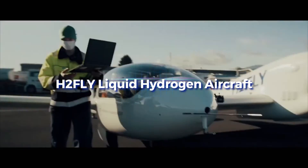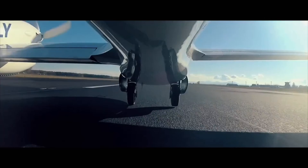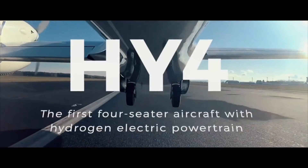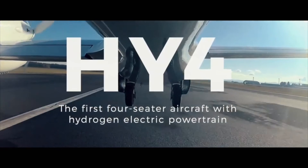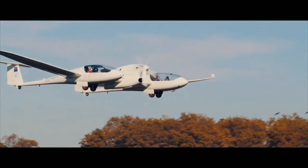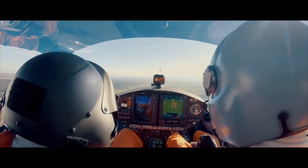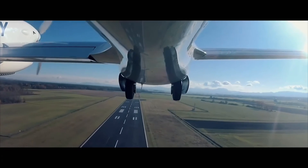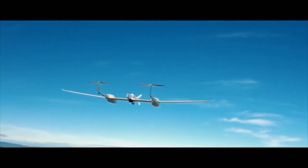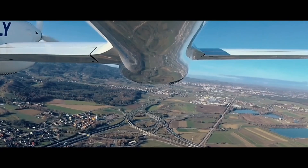H2 Fly is at the forefront of hydrogen-electric powertrains for aircraft. Using a fuel cell system, it developed the HY4, a four-seater aircraft that transforms hydrogen into electricity to power an electric engine. Beginning in 2016, the HY4 began flying and quickly became the record holder for both the highest and longest zero-emission flights.